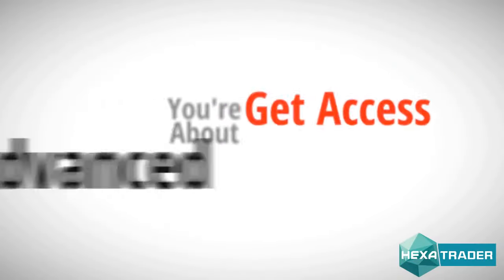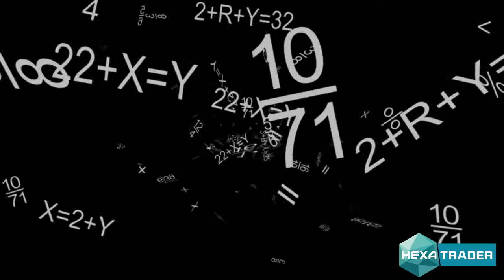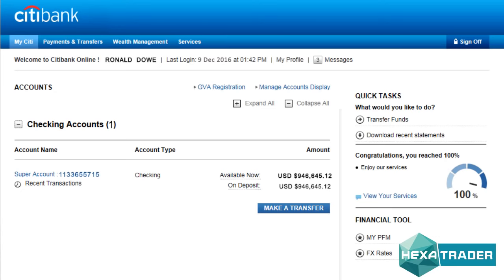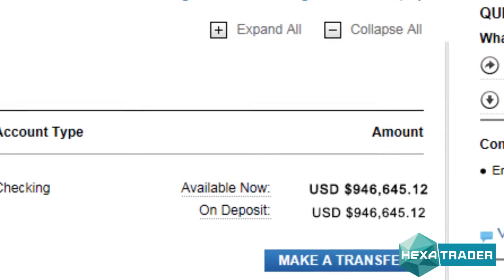And for that, we are so very, very grateful. So thank you very much, Professor. We love you from the bottom of our hearts. You're about to get access to the most advanced auto trading software in the world, powered by the Hexadecimal Number System. Pay close attention to this video because in the next eight minutes, you will get access to the exact software that makes our users on average between eleven hundred to sixteen hundred dollars of profits per day for free.